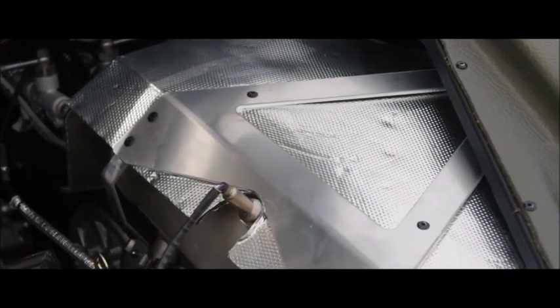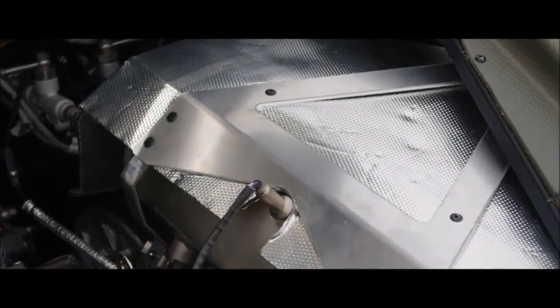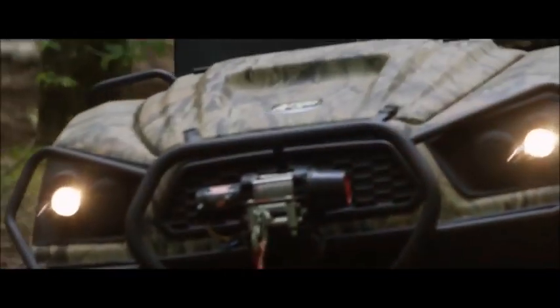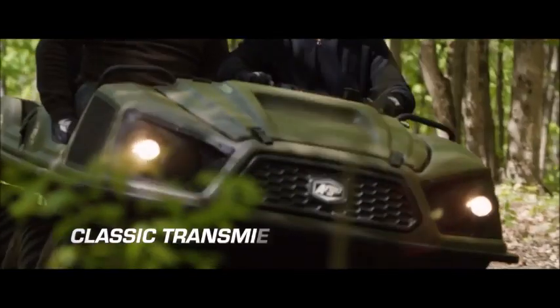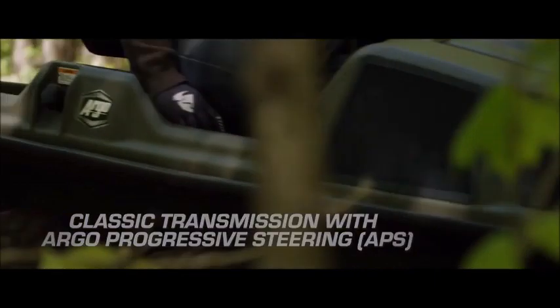An all-new sandwich core under-the-hood exhaust heat shield ensures quiet, clean, and dependable power. In a class of its own is Argo's revolutionary APS — Argo Progressive Steering — working in sync with the Frontier's classic transmission. Steering inputs now produce linear, confidence-inspiring handling.